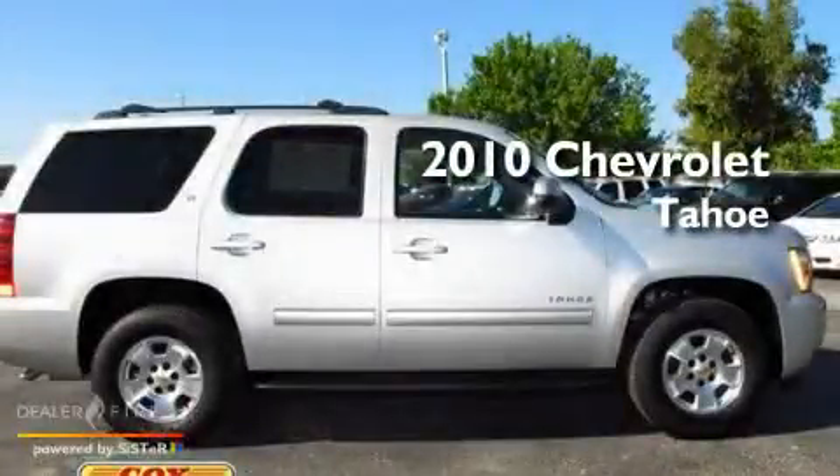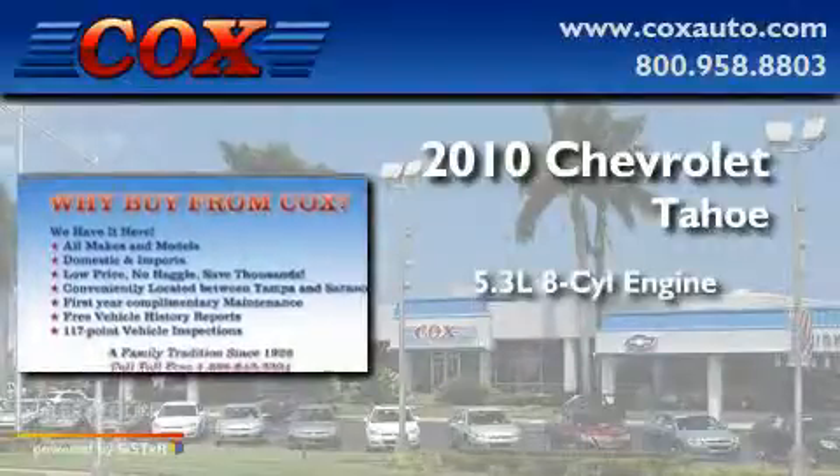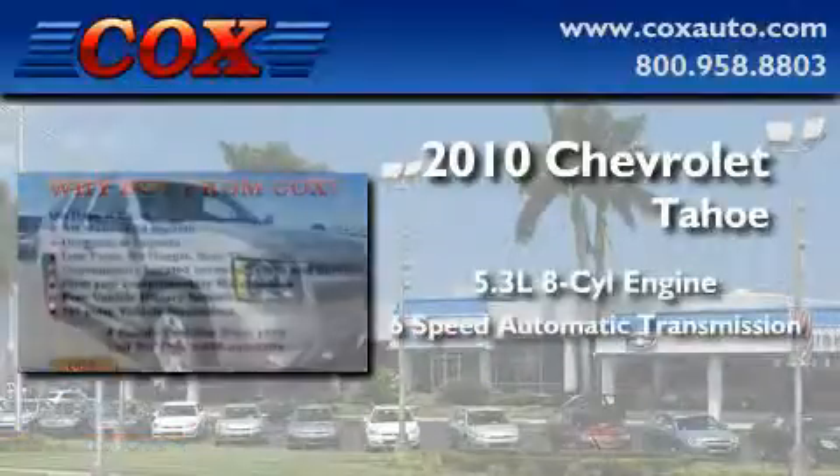This is a 2010 Chevrolet Tahoe. It features a 5.3-liter, eight-cylinder engine and a six-speed automatic transmission.